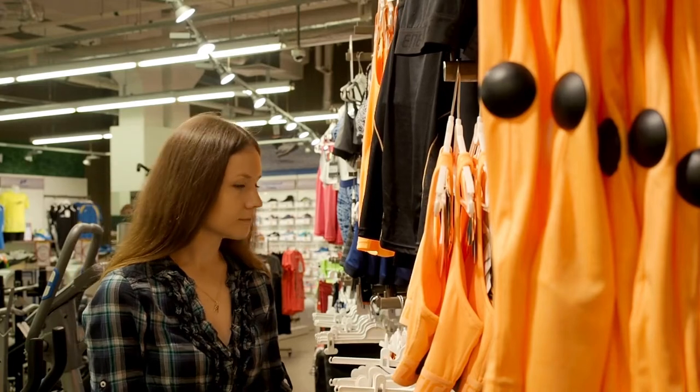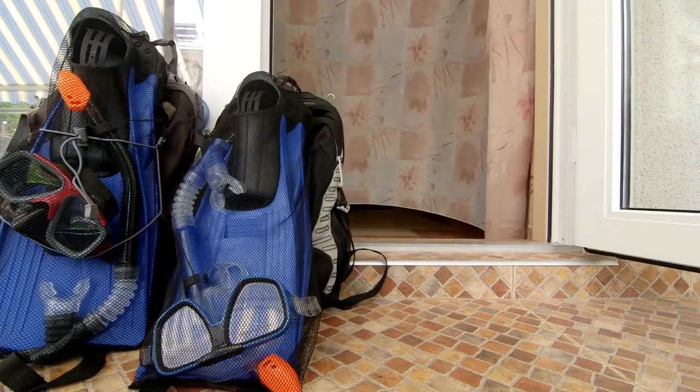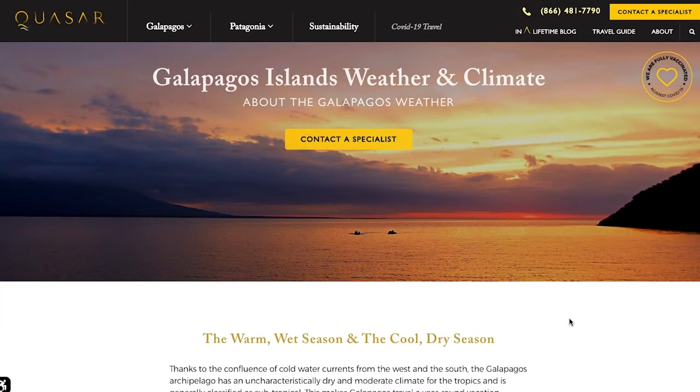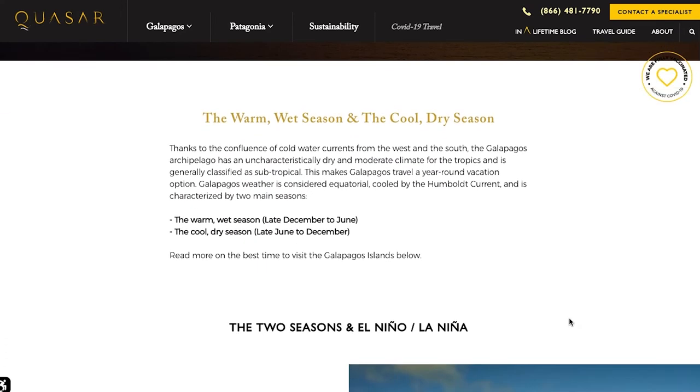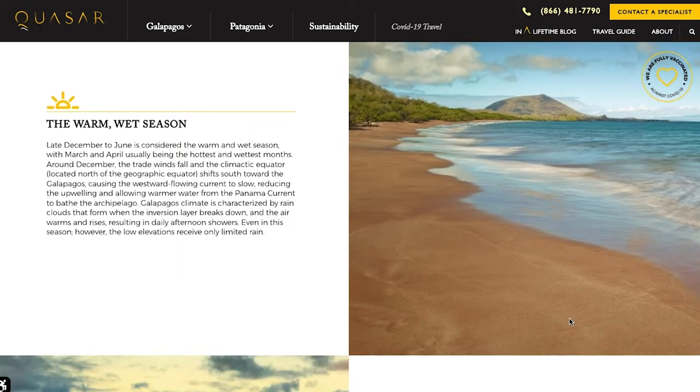Any good sporting goods stores in your area can give you recommendations on good snorkeling gear for the Galapagos. Be sure to also refer to Quasar's Galapagos climate and weather page for details on water temperatures in the Galapagos throughout the year. A link to this page can also be found in the description of this video.